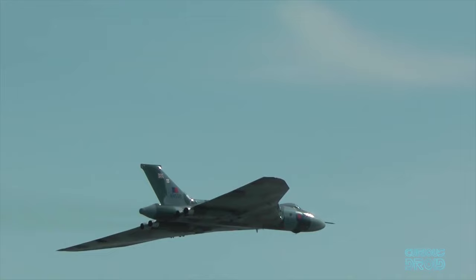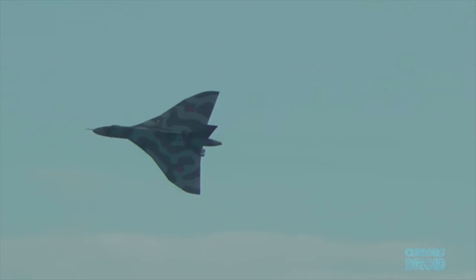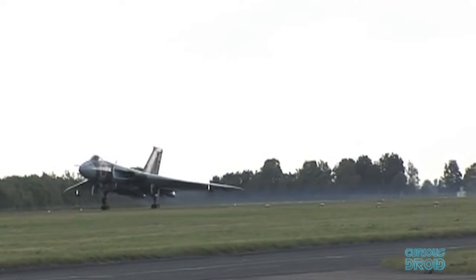This footage was shot at Clacton Airshow, but in 2015 it ceased flying due to it being increasingly difficult to find the skilled service personnel and the withdrawal of support by the original manufacturers.